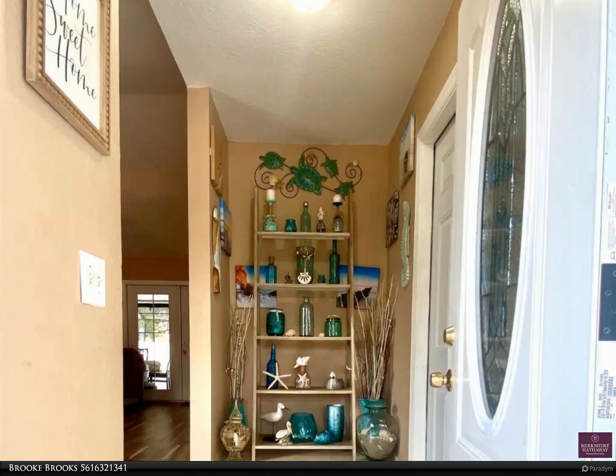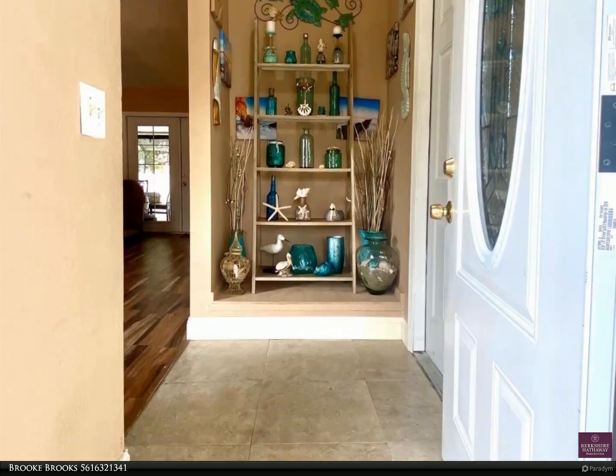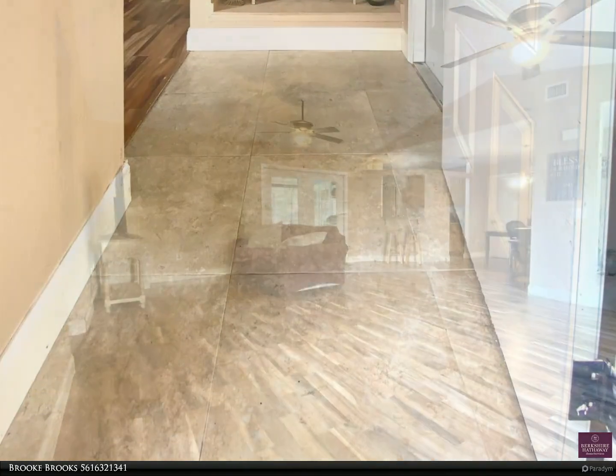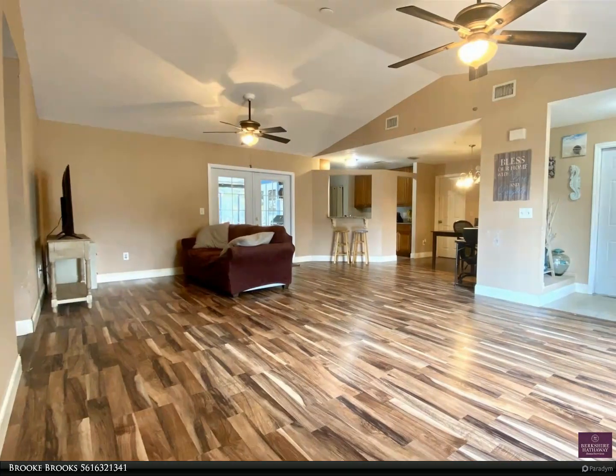You access the covered patio and screened-in pool area through double French doors. The patio space is perfect for entertaining and enjoying the Florida weather.